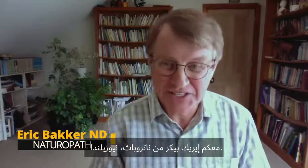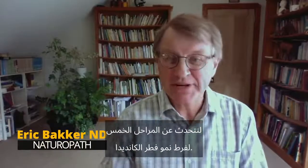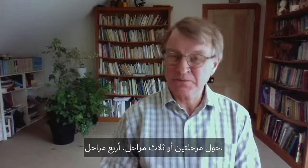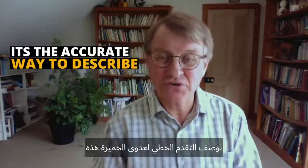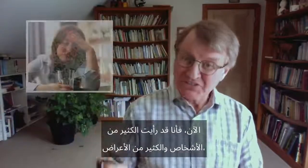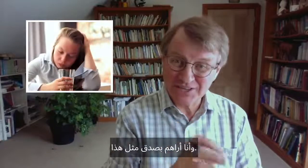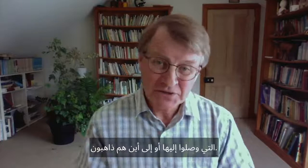Eric Bakker, naturopath, New Zealand. Thanks for being here and looking at my channel. Let's talk about the five stages of candida overgrowth. You'll probably see a lot online about the two stages, three stages, four stages, or five stages. It's the accurate way to describe the linear progression of a yeast infection from beginning right through to full blown. I've seen a lot of people and a lot of symptoms, and this is a good video for people who want to know what stage they're in or where they're going.